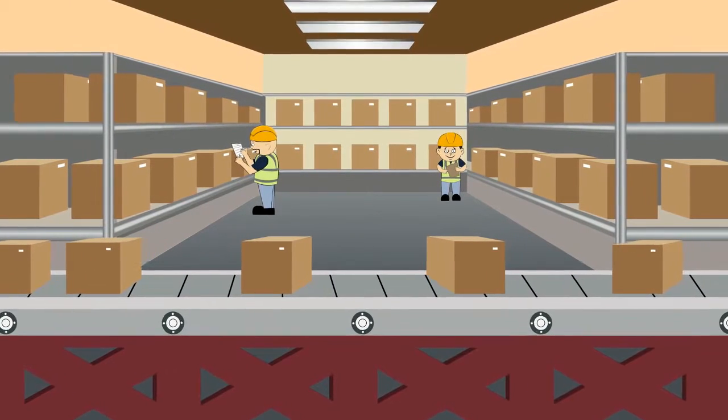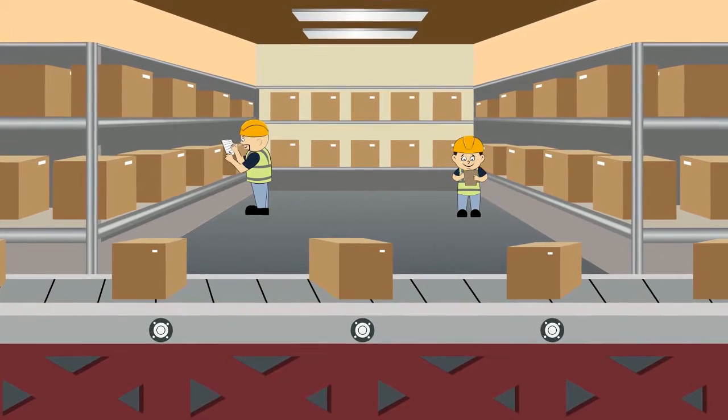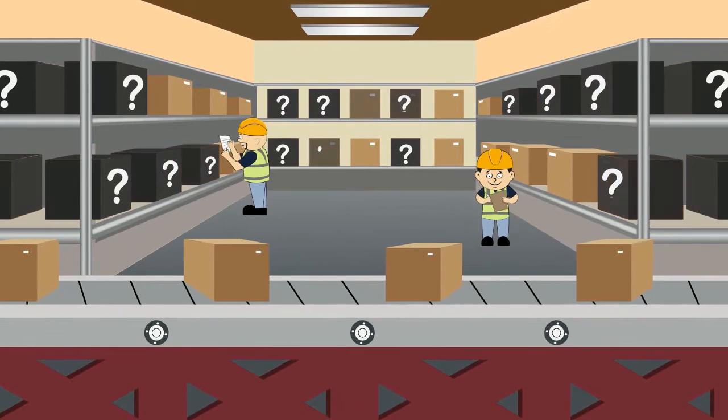Today your business is functioning, products come in and orders are shipped out. But if you're doing everything with a patchwork of spreadsheets and software, efficiency, accuracy and visibility can take a huge hit. Isn't it time to know exactly what's going on in your business?